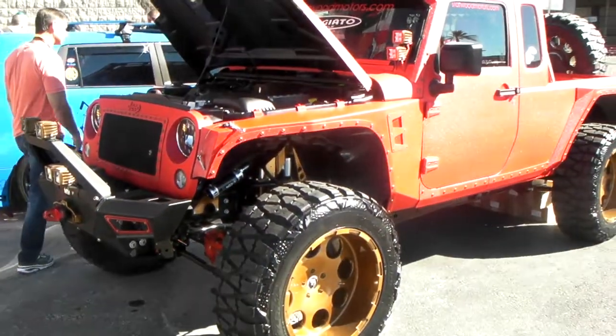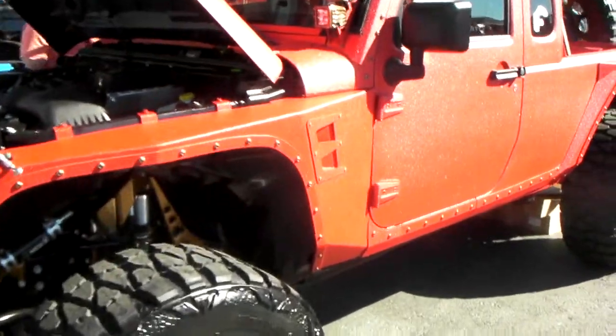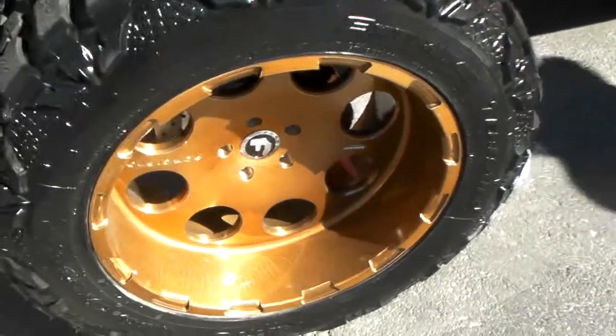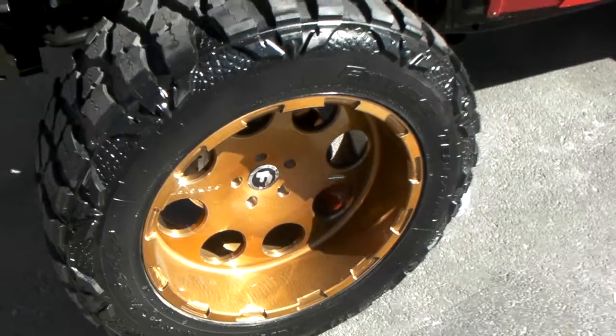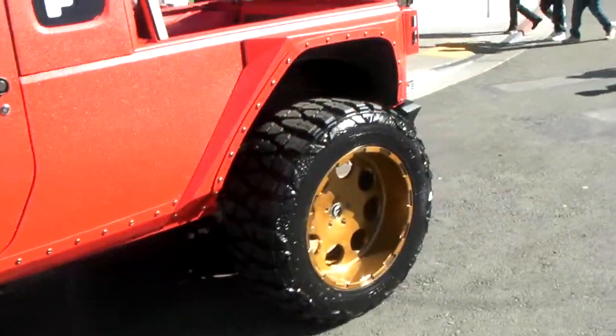It's your boy KB from Dozen Tires TV. We have right here a beautiful Jeep Wrangler sprayed with bed liner paint with a gloss over it, got beautiful 4G auto monoblock truck wheels. You can find these online at DozenTires.com or call us at 877-544-8473 — some of the best prices you'll find on 4G auto truck wheels.